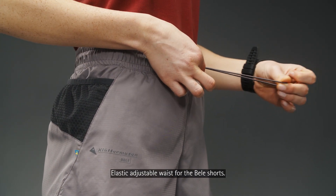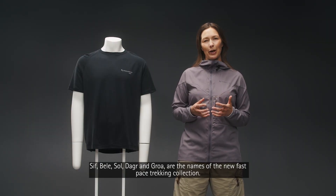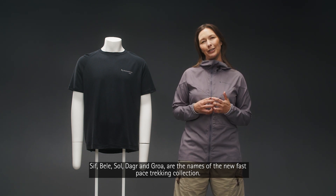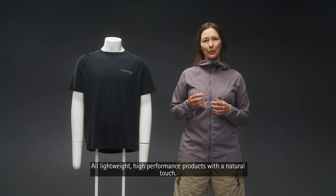Elastic adjustable waist for the Bele shorts. Seaf, Bele, Sol, Dagger and Groa are the names of the new fast-paced trekking collection. All lightweight, high-performance products with a natural touch.